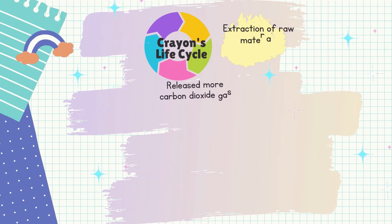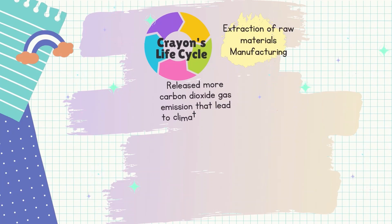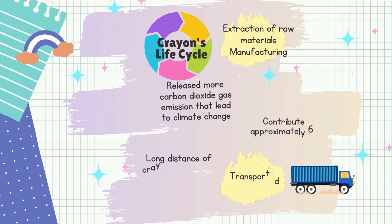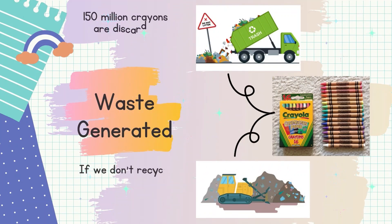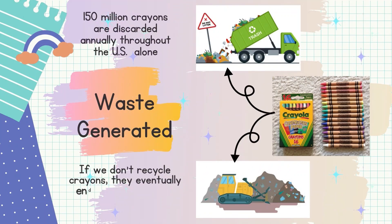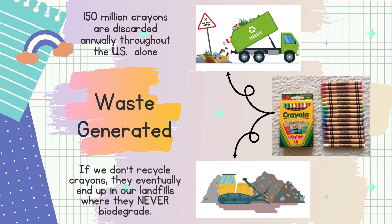It also releases more carbon dioxide gas emissions that lead to climate change in the extraction of raw materials and manufacturing. It takes energy and fuel for trucks to transport the crayons, and long-distance crayon distribution contributes approximately 6% of fossil fuel depletion. In waste generated from production of crayons: did you know that 150 million crayons are discarded annually throughout the US alone? If we don't recycle crayons, they eventually end up in our landfills where they never biodegrade, causing uncontrollable damage to the environment, leading to land pollution and diminishing the fertility of the soil.